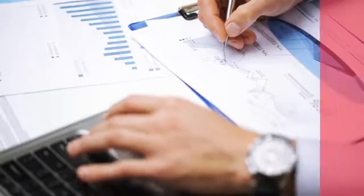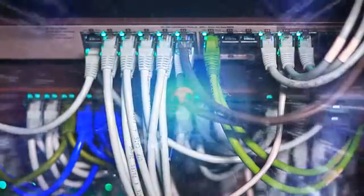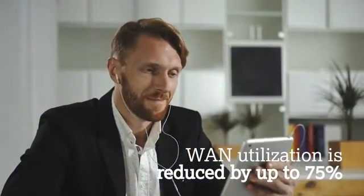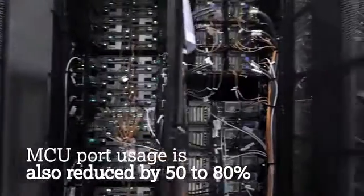Chime also offers big cost savings. Networks don't have to reserve a ton of bandwidth just for a simple video call, as WAN utilization is reduced by up to 75%. MCU port usage is also reduced by 50 to 80%.